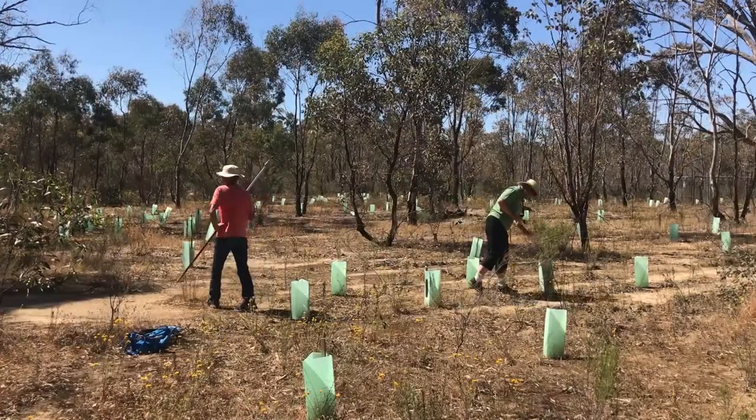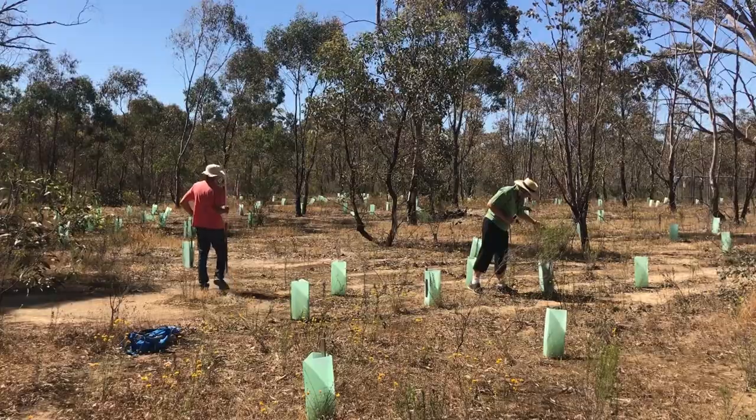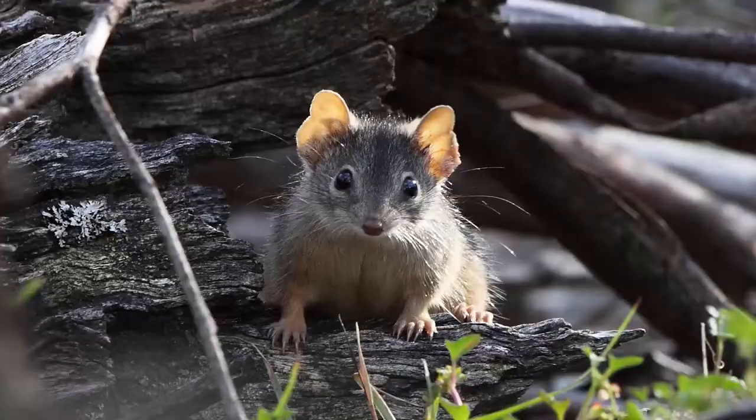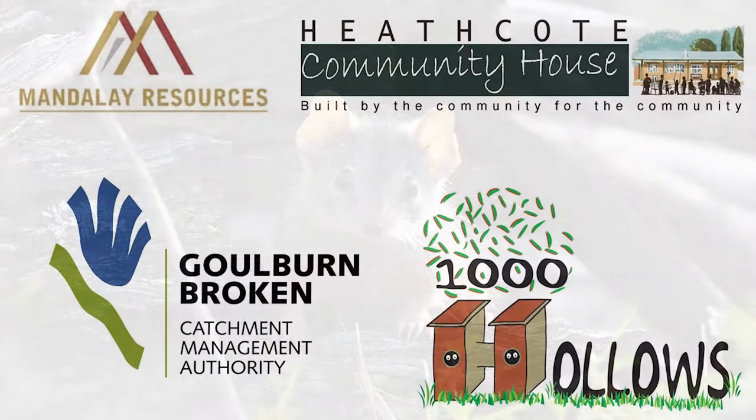This is a real success story for us because, thinking back what it looked like to what it is now in just five short years has been amazing. You just get this healthier environment going, you get the little insects move in with more little insects and bugs, you get the birds come in, so the whole system is working again. If you don't have the variety of food then the critters and birds and other insects won't move in because there's nothing for them to eat.